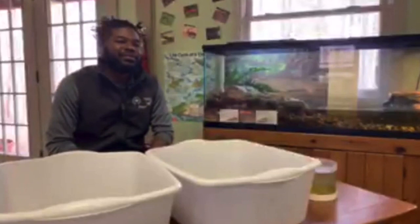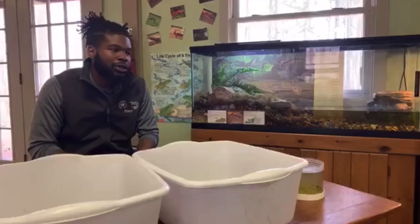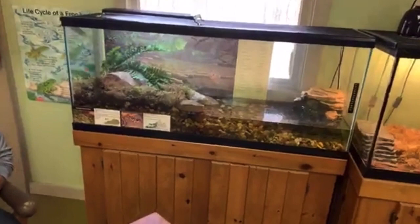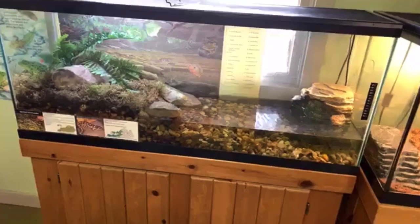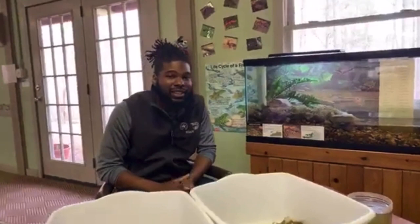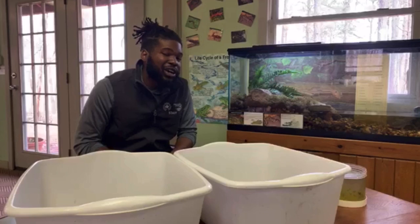Some facts about salamanders and their life cycle — if you look at this tank here, half of it is in water and the other half is outside of water, and there's a reason for that. Salamanders actually start their life inside the water as eggs. Then they turn to larvae, where they stay in water and can breathe through the water with gills. Then they eventually turn to juveniles, come onto land, and develop lungs and front legs. Then as adults, they usually spend the majority of their time on land and only really come back to the water to reproduce.